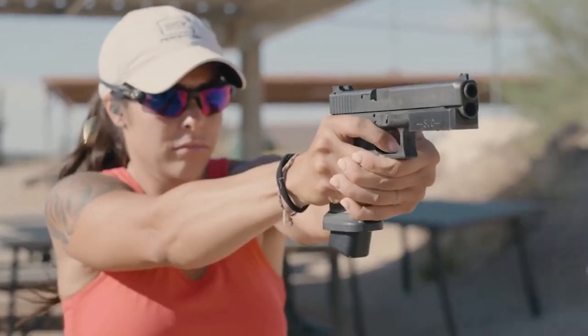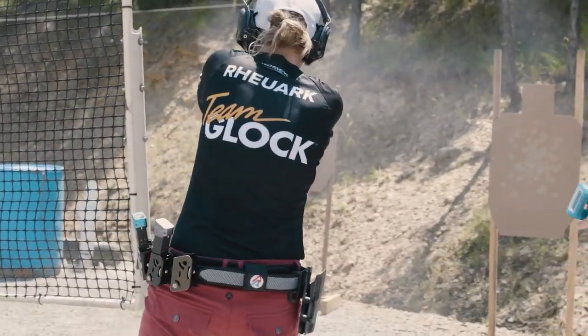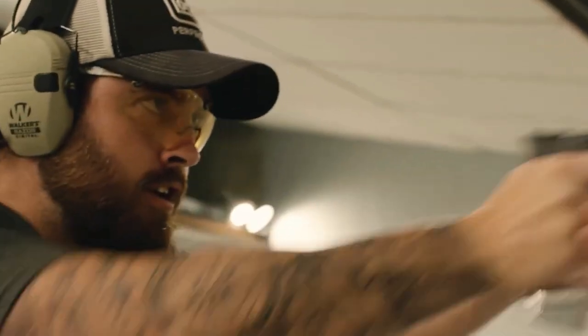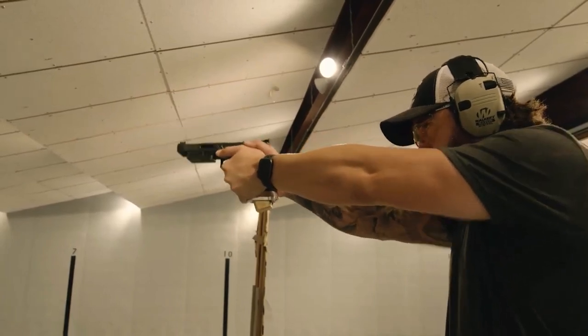The Glock 23 still has a huge sales volume in today's market, despite law enforcement returning to the 9mm almost across the board, new interesting pistols from rival manufacturers, and multiple generational changes to the Glock pistols. Proof of its staying power and the fact that Glock got it right so many years ago, design-wise.